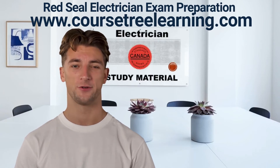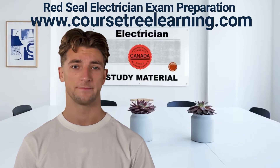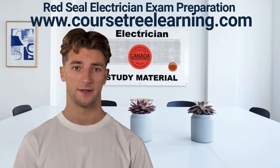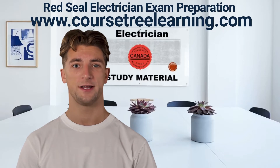Are you ready for your Red Seal Electrician exams? We have everything you need to prepare. This study kit contains everything you need to easily clear your Ontario Red Seal Construction and Maintenance 309 Electrician and Industrial 442 Electrician exams.